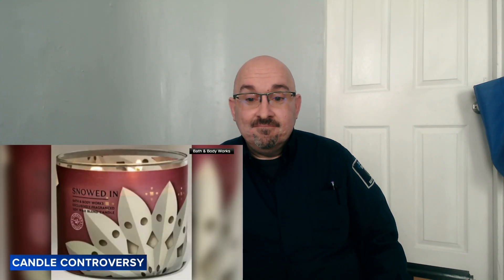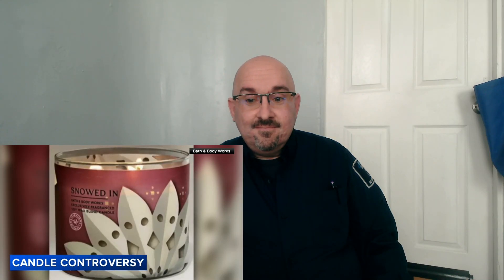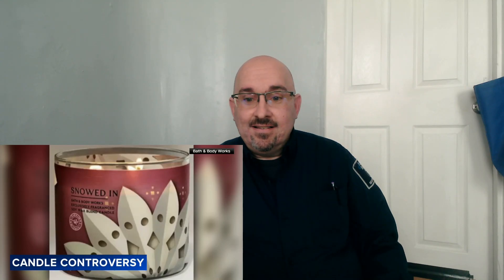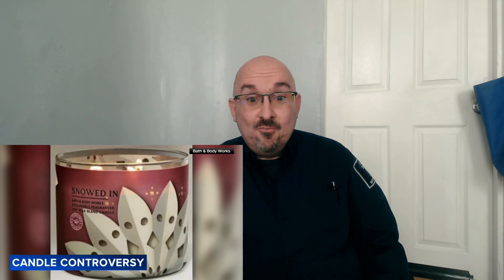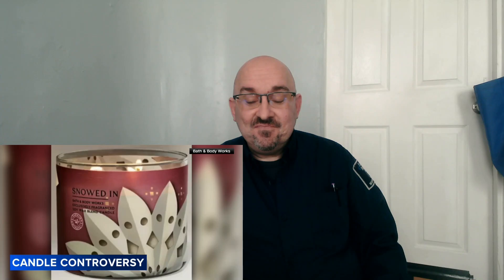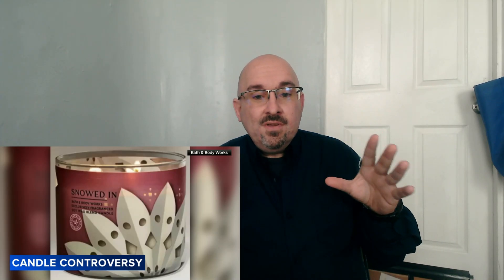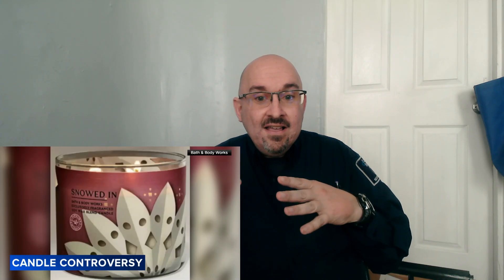This candle has been pulled off shelves at Bath and Body Works after some controversy. People commented online that the winter theme graphic looks a lot like a Ku Klux Klan hood. The candle's label, called 'Snowed In,' was decorated with a paper snowflake. Bath and Body Works has stopped selling it online and in stores, and in a sense apologized, telling CNN the design was quote 'unintentional.'